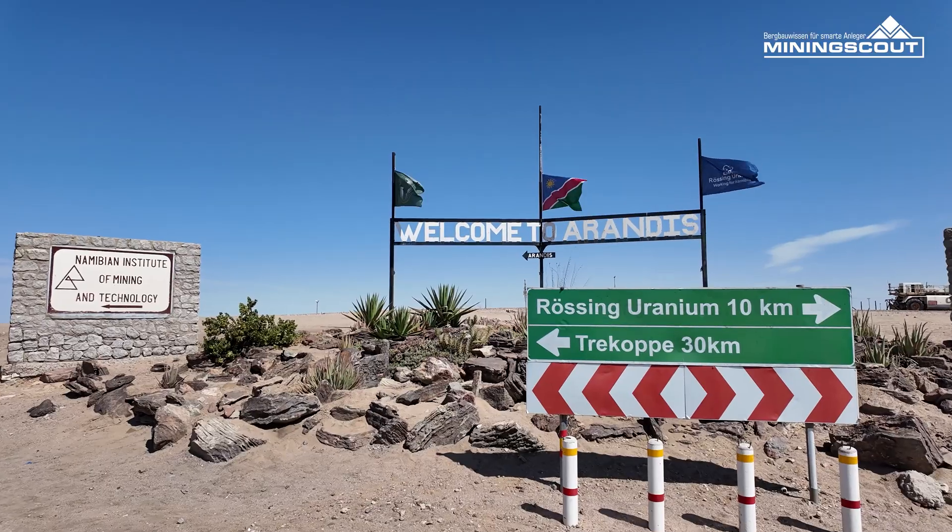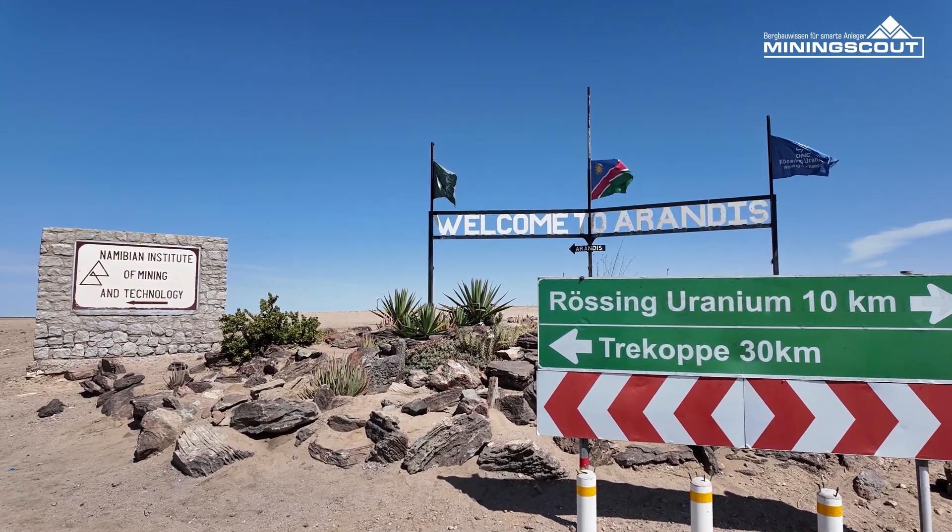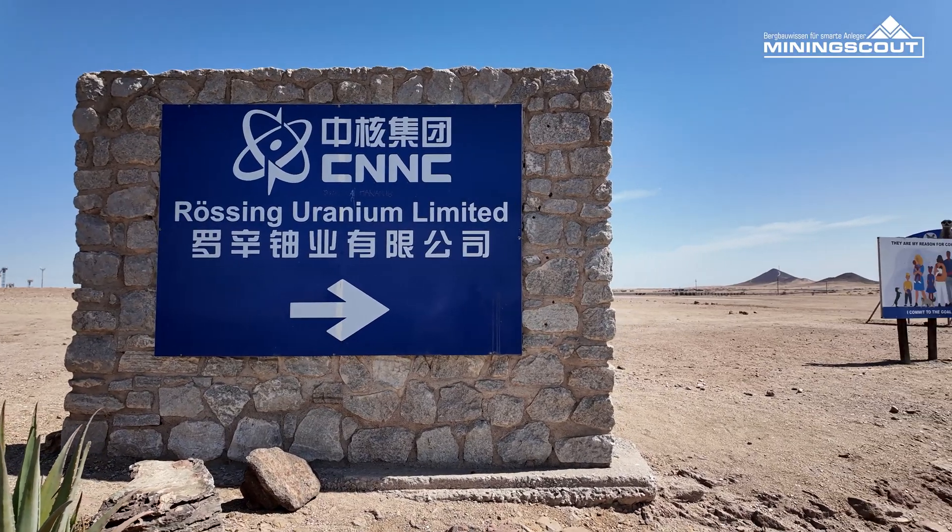The property is in close proximity to Rössing and the Husab uranium mines. Rössing alone produces 2.5 percent of global uranium production and is the biggest pure uranium open pit in the world.